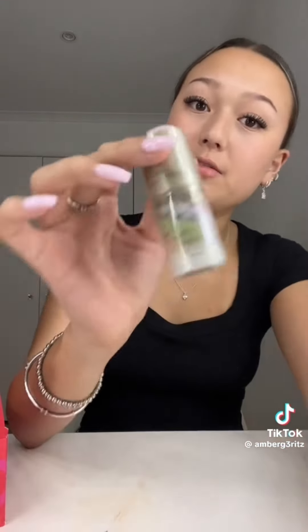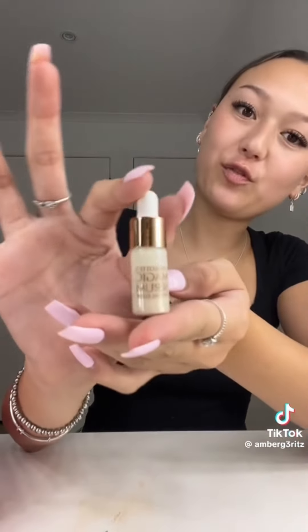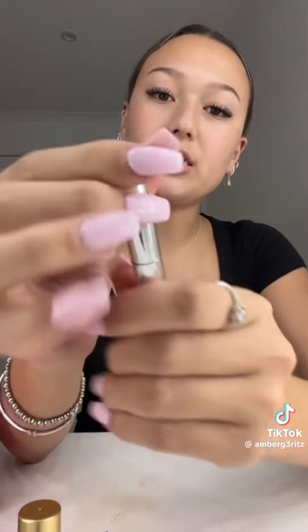And then this mini Urban Decay setting spray — this is such a good setting spray. And then this primer — my mom loves this primer. And then this mini Magic Serum from Charlotte Tilbury. This looks really cute. And then the Drunk Elephant Goldie Drops — I think I'm going to hate these because it's just going to make you look like a vampire. And then this eyeshadow stick — my mom loves these, so I'll give this to her.